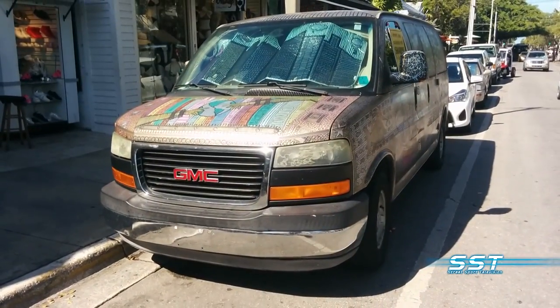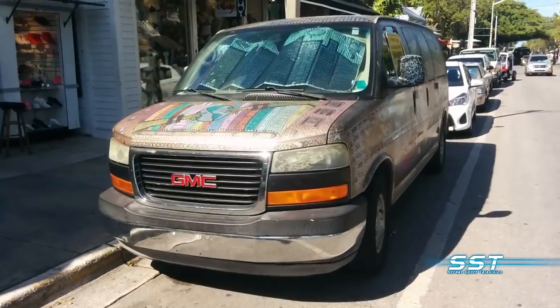Hey everybody, my name is Dan Linehan. I'm a local street artist down here in Key West, Florida on Duval Street. Most recently I spent 450 hours Sharpie-ing my van with Sharpie Magic Markers. The black, gold and silver version has been a big hit.